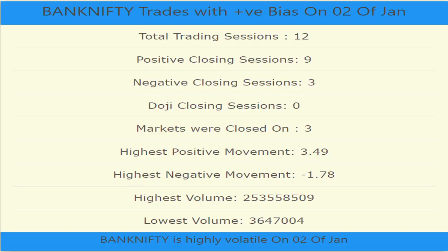Bank Nifty trades with a positive bias on 2nd January. Out of 12 trading sessions, 9 times it has had a positive closing and only 3 times a negative closing. Markets were closed 3 times, meaning 2nd January fell on a Saturday or Sunday for those 3 years.